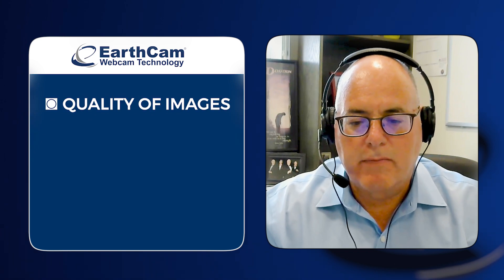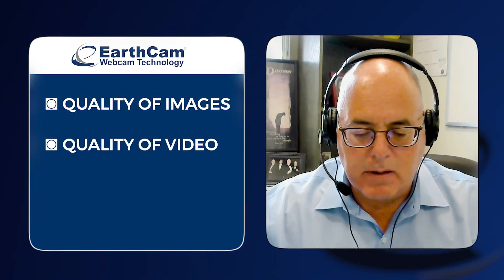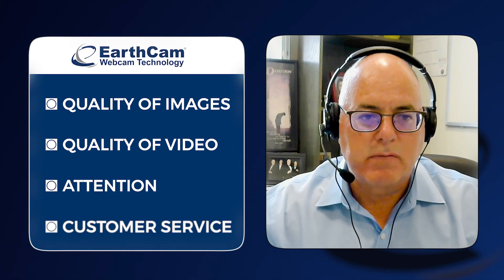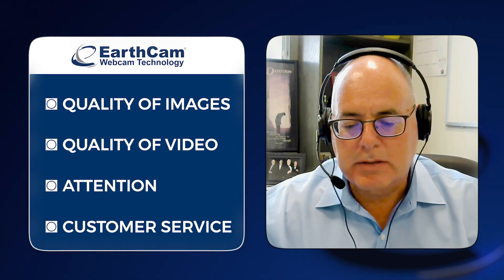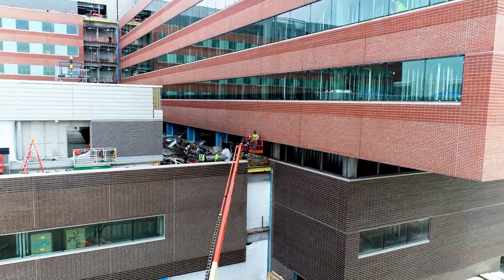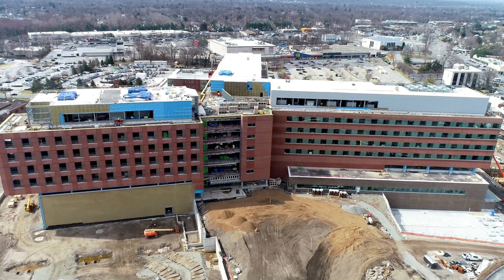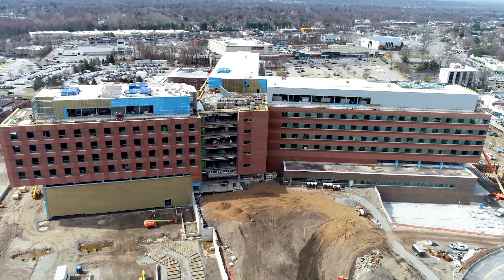The quality of the images we get and the video we have, the attention you give us, the service you provide are all pluses. I'm very grateful that we chose EarthCam. I would recommend EarthCam to my fellow Torcon people that work in the company on different projects — I've done that already — and outside of our organization I would do the same. I think there were many people on the project team that would have similar thoughts. Thank you very much.